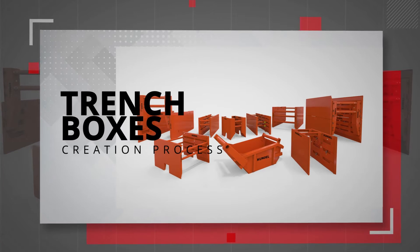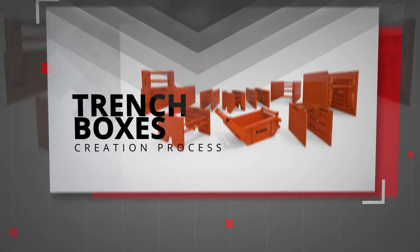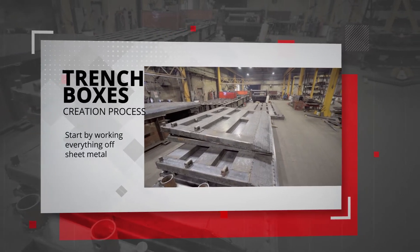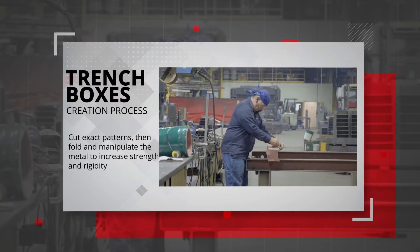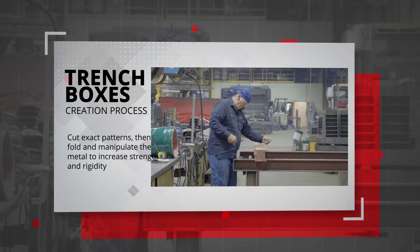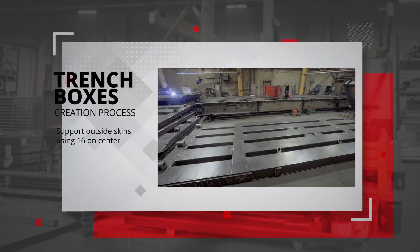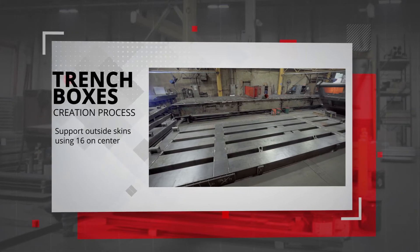With our trench boxes we work everything off sheet metal on the shop floor. In our processes we cut exact patterns out. We're able to fold and manipulate that metal to increase strength and rigidity. We also support the outside skins on 16 inch on center, which is a basic engineering principle for wall building.